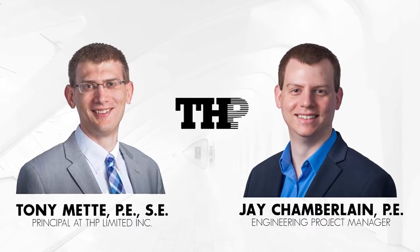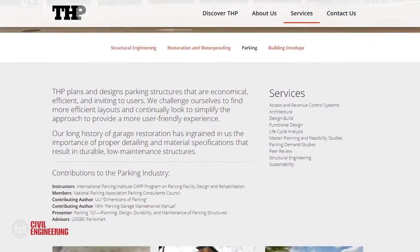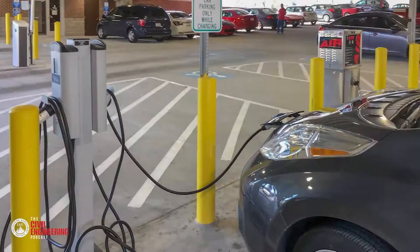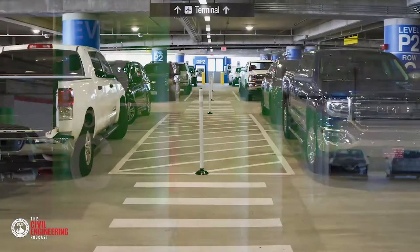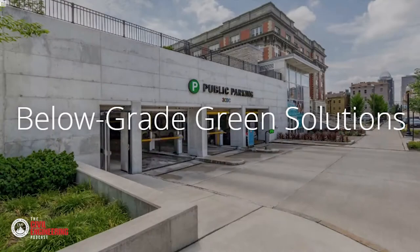Have you ever thought of a parking garage as your destination beyond just parking there, like maybe visiting a park on top of the garage or one of the stores within the parking structure? In this episode of the Civil Engineering Podcast, we are going to be speaking with Tony Metti and Jay Chamberlain of THP Limited about ParkSmart parking structures — what they are, and how they incorporate finances, environment, and social benefits to become community centric.